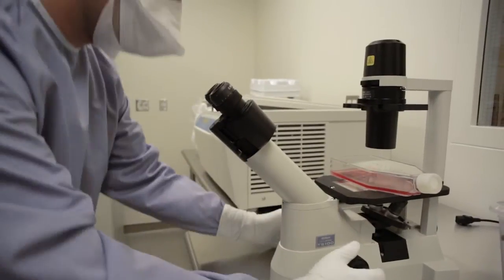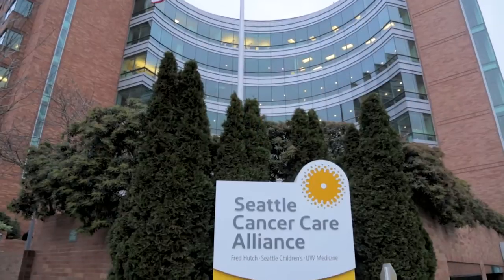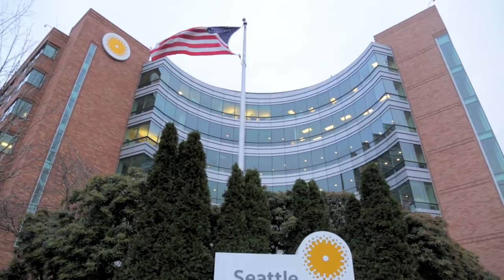We have some interesting studies to reduce the risk of severe acute graft-versus-host disease here at the Seattle Cancer Care Alliance at the Fred Hutch. We are using statins, which are lipid-lowering drugs that also have very potent anti-inflammatory effects. We looked back at our database at donors who happened to be on a statin when they donated stem cells — a large analysis of more than a thousand transplants — and found that if the donor was on a statin, the likelihood for the patient to develop severe GVHD was dramatically reduced.